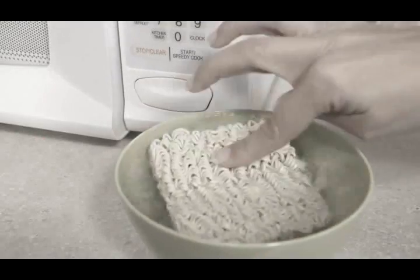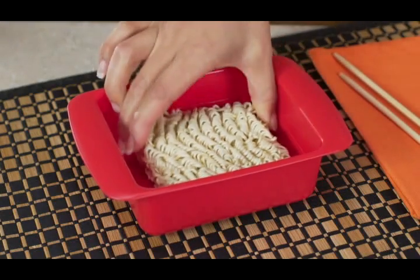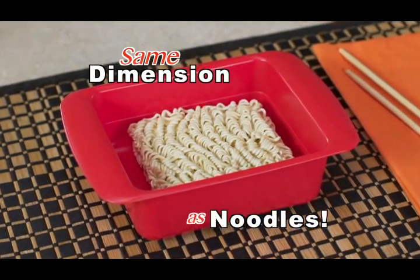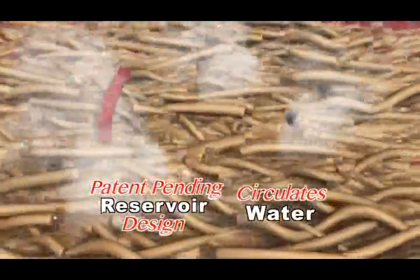Cramming ramen into regular bowls leaves noodles mushy or undercooked. But Rapid Ramen is engineered in the same dimension as a block of ramen noodles. The patent-pending reservoir design circulates just the right amount of water for ideal heat distribution. It's even. The texture's great. The flavor is awesome.